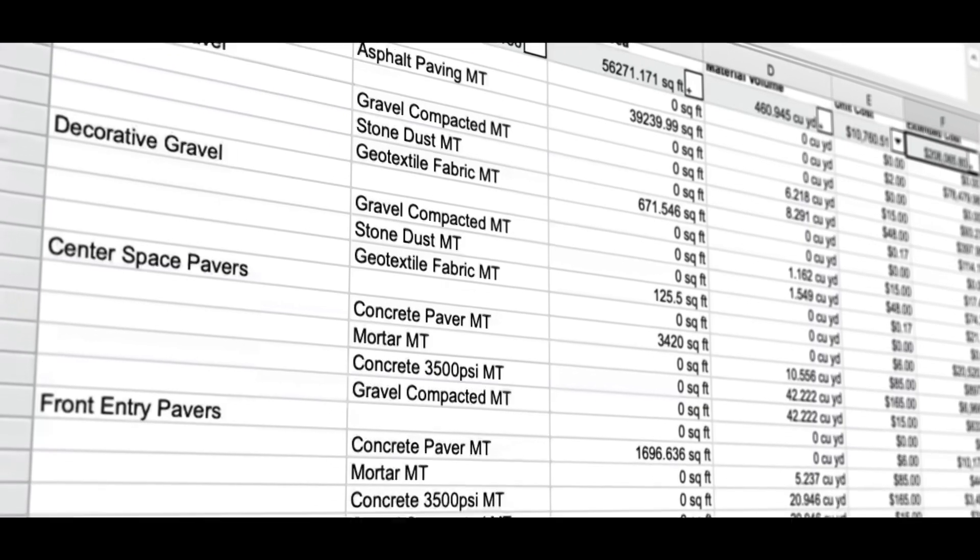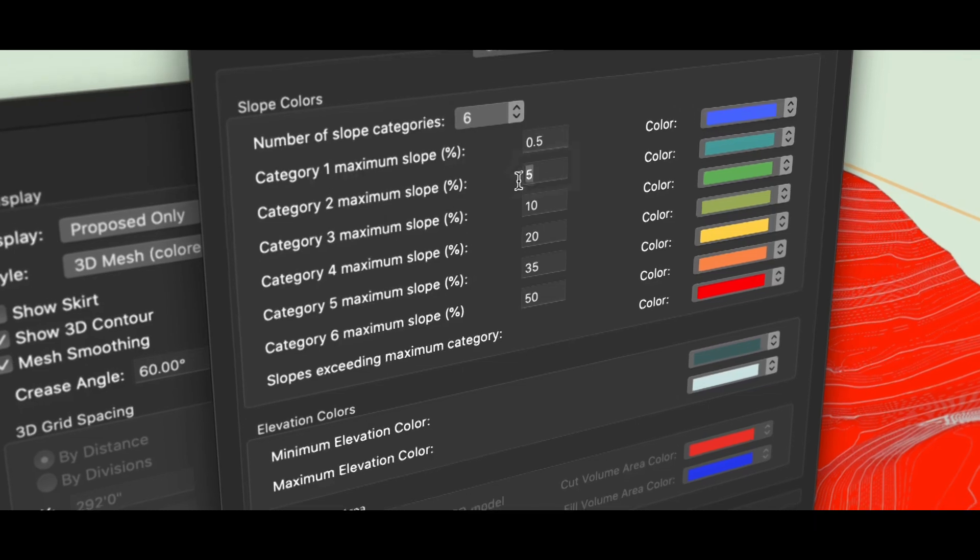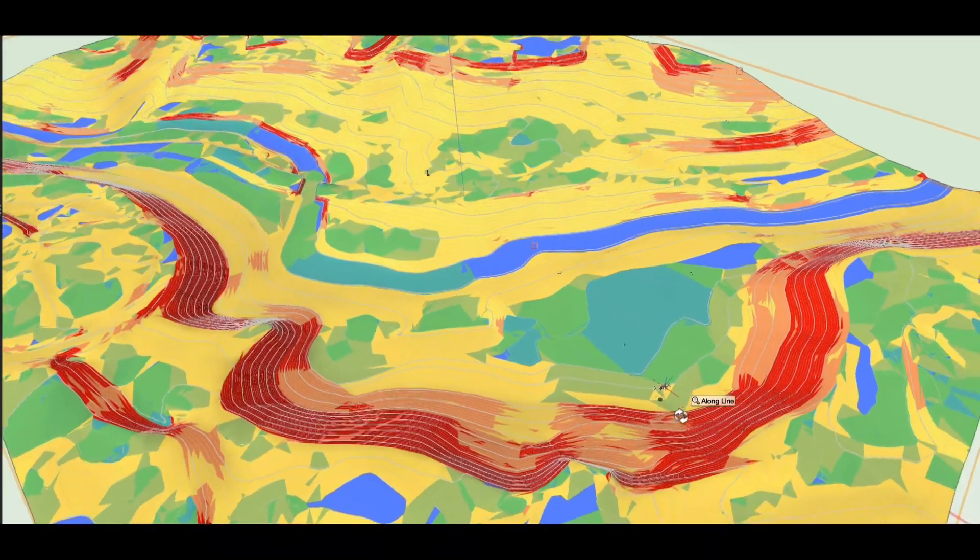You can automatically generate schedules and reports, calculate material takeoffs, analyze terrain for cut fill, drainage, and slope.